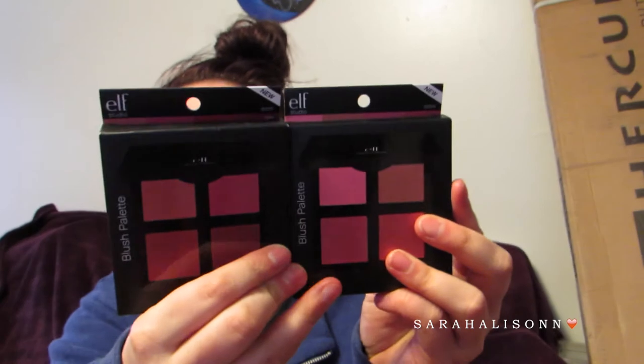Let's talk about the stuff I picked up at Walmart. This is a super cluster-funked video, but what can you do? I picked up both of the Elf Studio Blush Palettes — Light and Dark. I contemplated taking these back because I don't need 8 more blushes, but I think these would be nice to have.